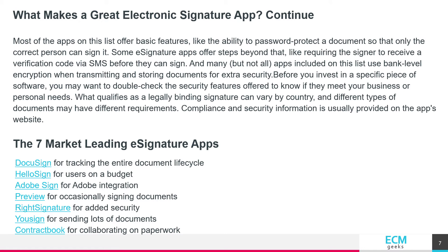Most of the apps on this list offer basic features like the ability to password protect a document so that only the correct person can sign it. Some e-signature apps offer steps beyond that, like requiring the signer to receive a verification code via SMS before they can sign.